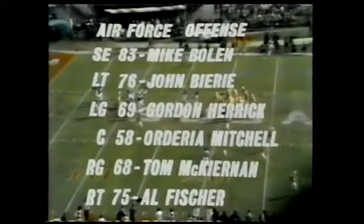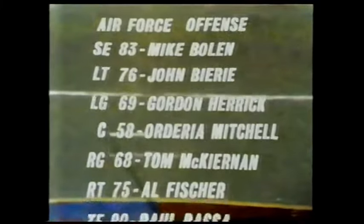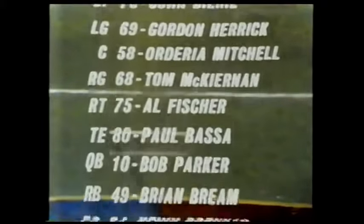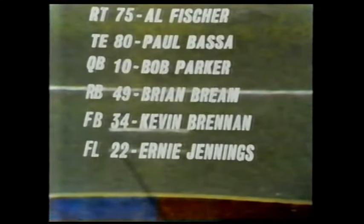And the Falcons now show their potent offense that's averaged over 30 points a game. Split end is Mike Boland, number 83. The tight end, Paul Bassa, 6-foot-5-inch pass catcher. Bob Parker, Bream, Brennan. And number 22, the flanker, Ernie Jennings.